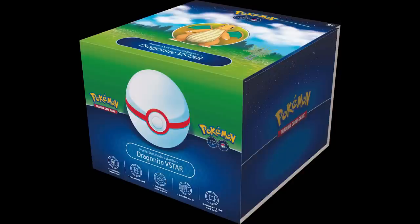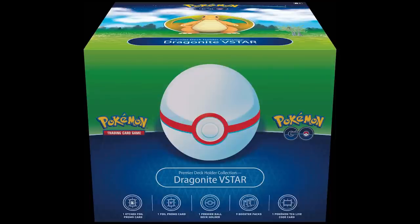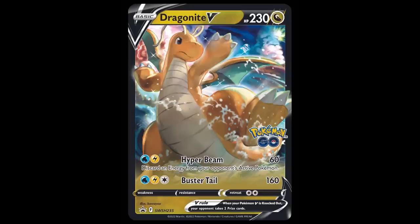Pre-orders also opened up for the Dragonite V-Star Premier Deck Holder box. I'm very interested to see this thing in person because the Pokeball thing just sounds really interesting to me. But also for $50, I really hope that this is worth something — I hope it's a good quality Pokeball. Inside this box you're going to get yourself the Premier Ball Deck Holder as well as nine packs, a Dragonite V-Star card, a Dragonite V card, and a code card. This officially releases on September 30th.